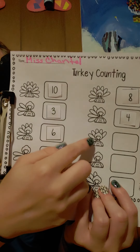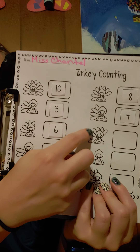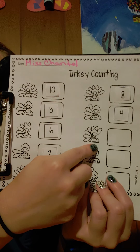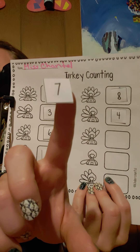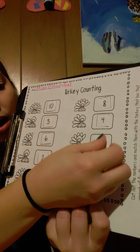Let's count. One, two, three, four, five, six, seven. This turkey has seven feathers. Find the number seven and put it in the box.